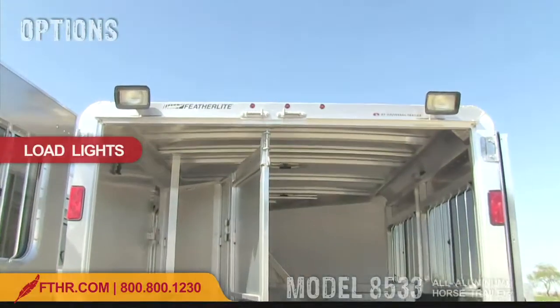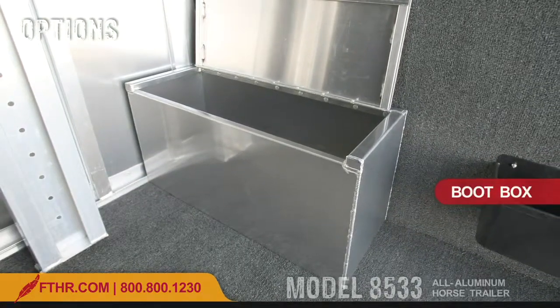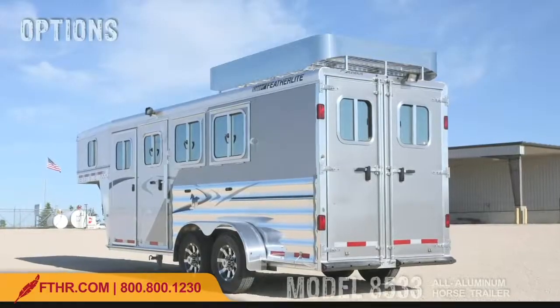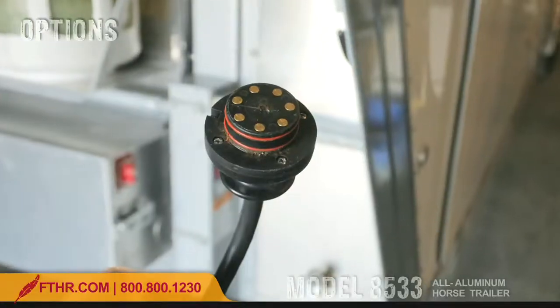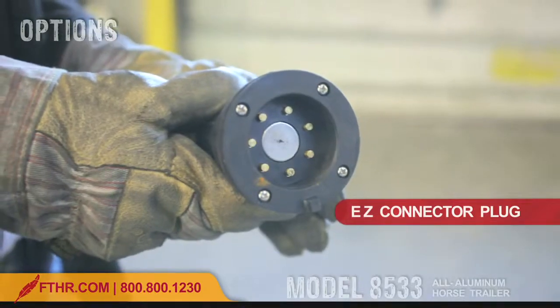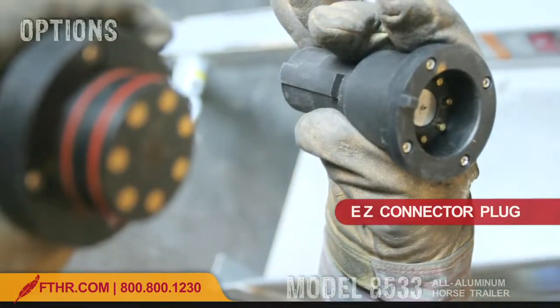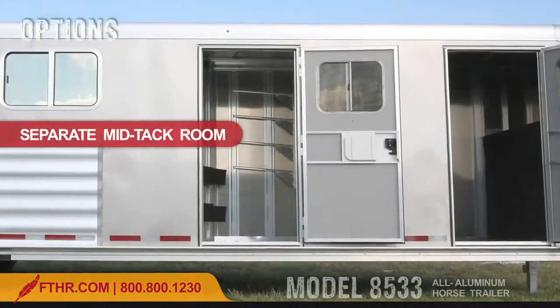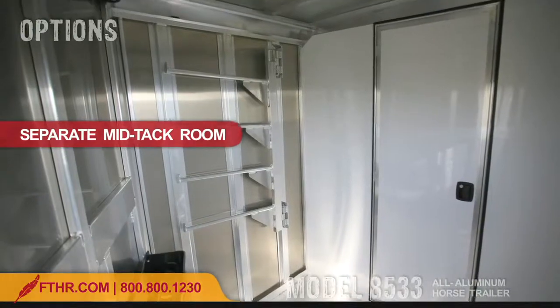You can also order dual or tri-color combinations to match the color of your pickup. Load lights are handy when you need to load at night. A boot box in your dressing room gives you additional storage space. You can order this trailer with a hay rack, which comes in handy on those longer trips. The new easy connector option magnetically attaches your trailer's electrical socket to your tow vehicle — it's corrosion free, waterproof, and super reliable. The 8533 offers a separate mid-tack room so you can give your riding equipment the care it deserves.